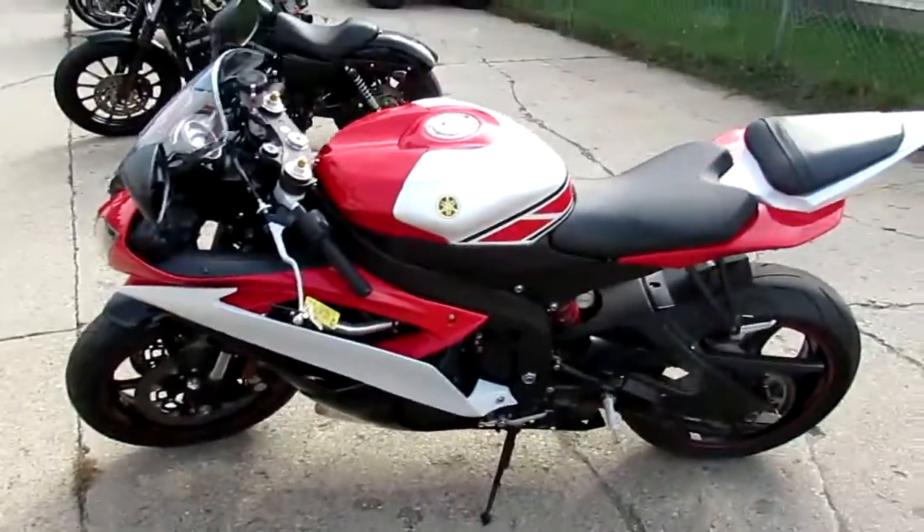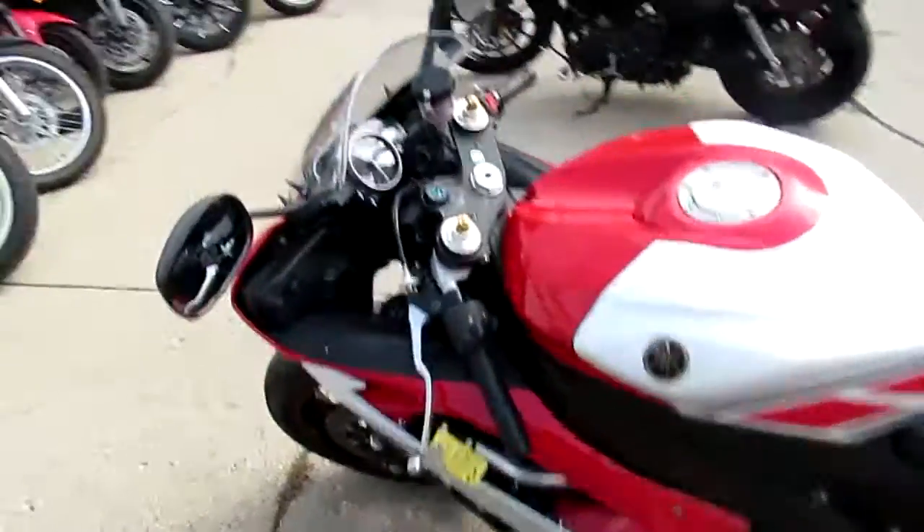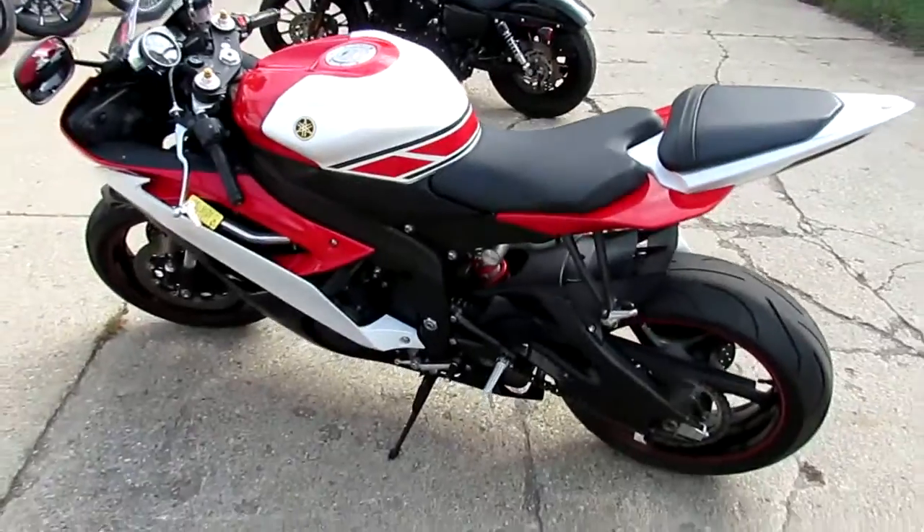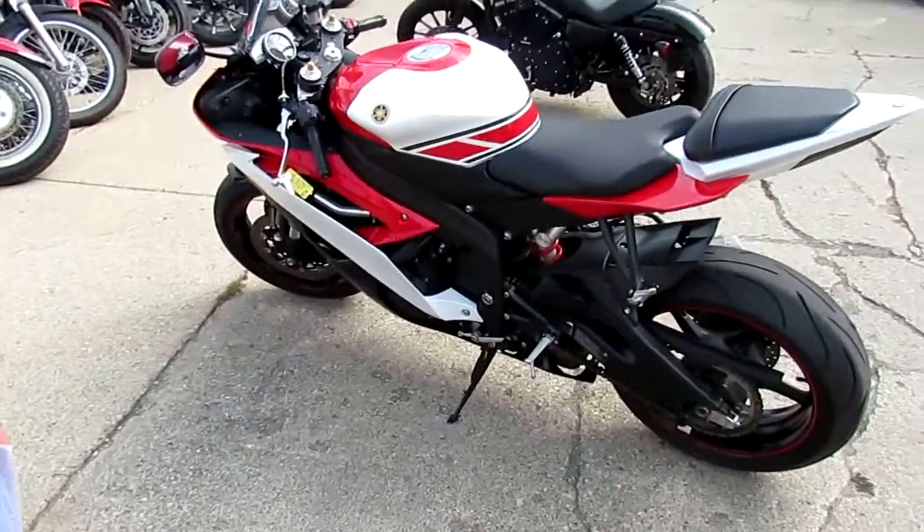$89.99, you can't go wrong. Visit our website, it's ApprovalPowerSports.com. We got guaranteed financing, we can assist with out of state financing, and we can help out with shipping nationwide.